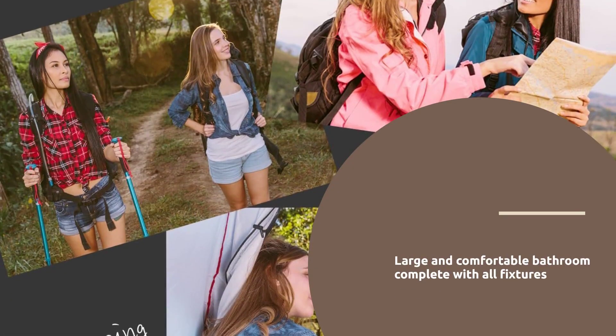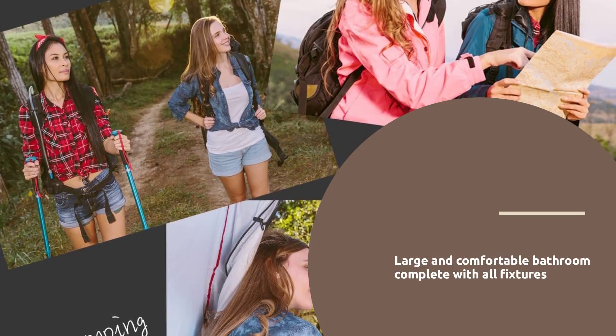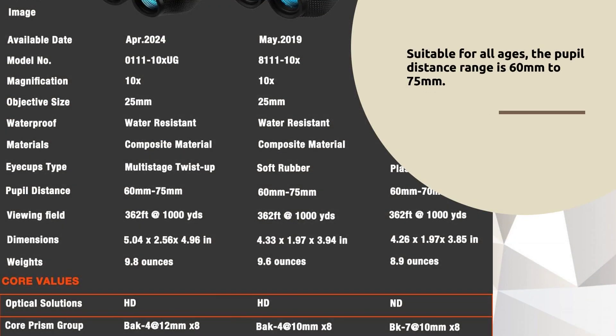Ideal for everyday use, they replace bulky, single-purpose binoculars. Suitable for all ages, with a pupil distance range of 60mm to 75mm.